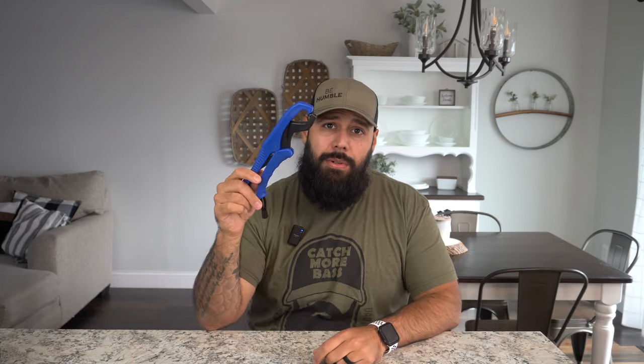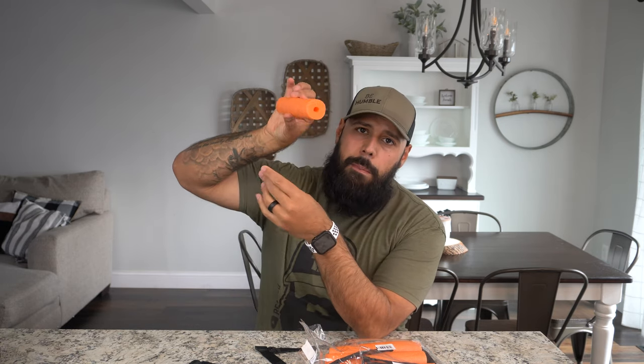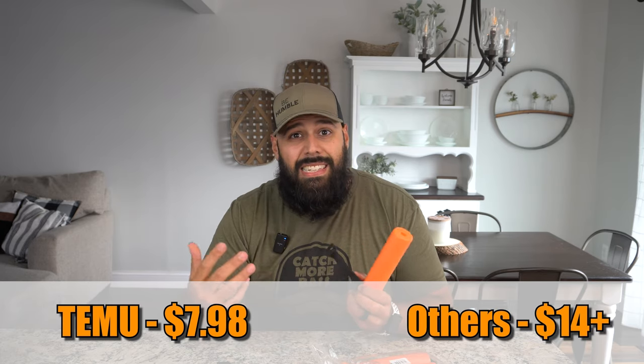Item number five and one of my favorites is rod floats — a pack of six. These are basically a small pool noodle with a slit that you put right around your fishing rod, and with a little velcro strap you tie it down. This allows your rod to float in the water if it falls over, if you flip, or if you get caught up in branches overhead. It'll save your rod from sinking to the bottom of the lake. This six-pack is $7.98 — a phenomenal price; elsewhere you'd be looking at $14–$16 for six.